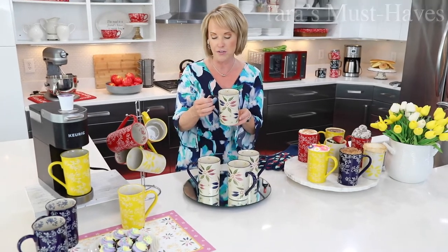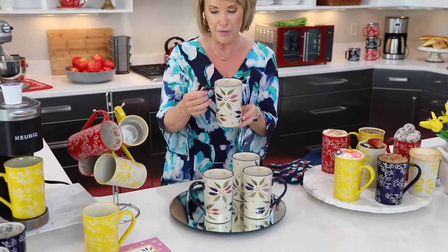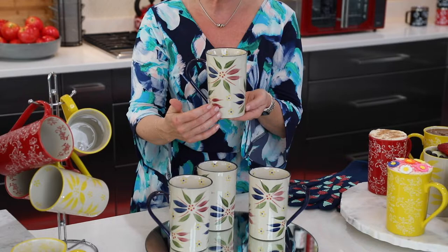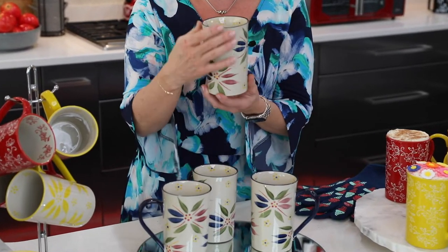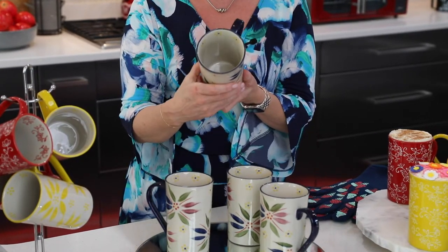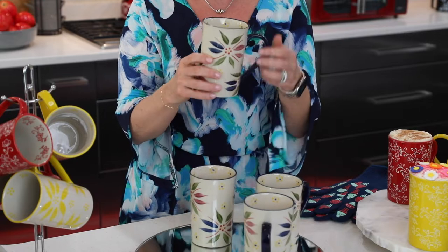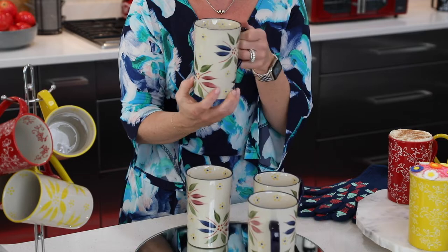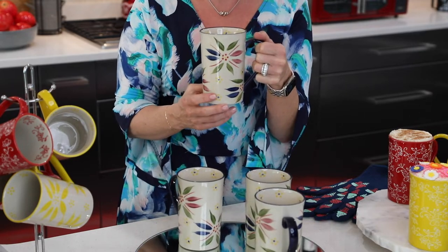Look at how gorgeous these are. I have never done the silhouette before. I love the oversized handle. I love all the color detail that you see there. And do you notice how they have that beautiful straight wall, hand-painted on the inside rim as well as all the way around the outside? This is that beautiful confetti.